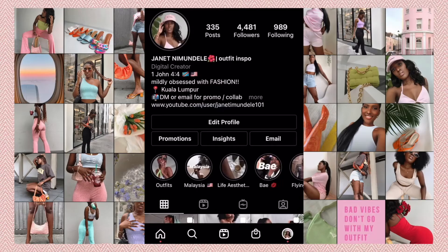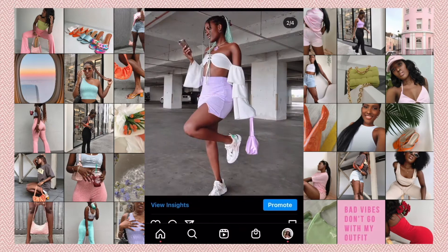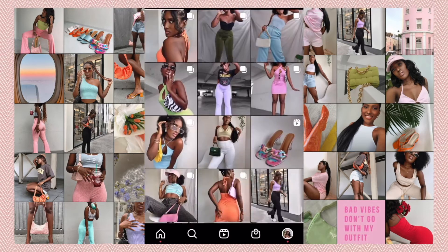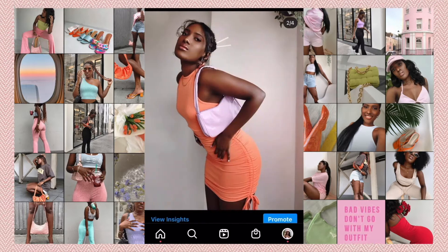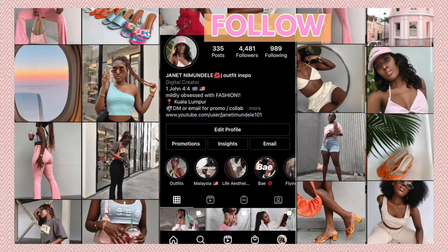Real quick guys, don't forget to follow me on Instagram. I post a lot of fashion outfit inspiration. I'm really trying to get to 10k right now so I can give you guys all the links to the outfits that I'm rocking, so don't forget to go click that follow button and let me know you're coming from YouTube.